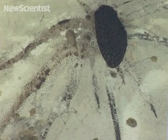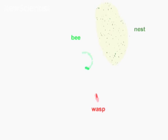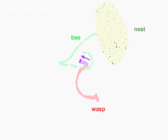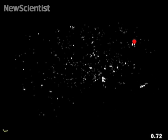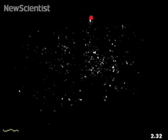A hornet has been chasing a flying bee which narrowly escapes by landing on the nest. The wasp's maneuver and the way the bee lands triggers a shimmering wave that flicks the wasp off the nest. The researchers found that honeybee colonies varied the strength and rate of their waves depending on their predators' speed and proximity.